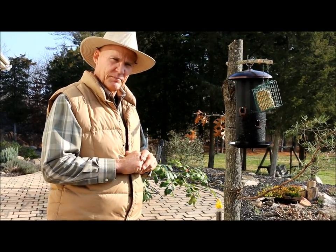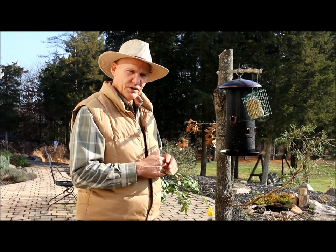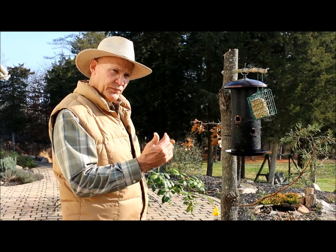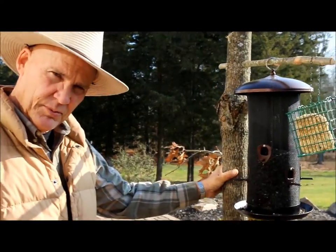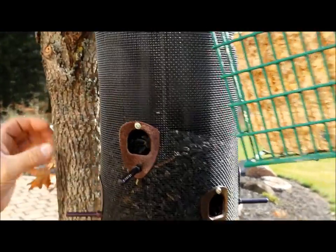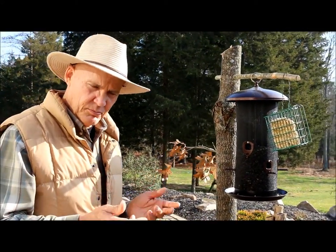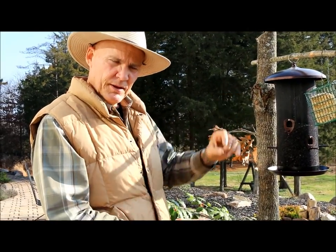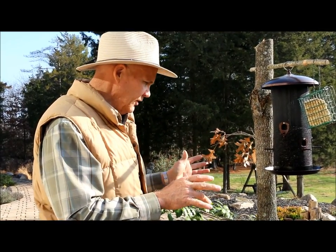It took me a couple of days to think about what resources I might have on my property — I have 10 acres here in Pennsylvania. I always like to repurpose things, so I wanted to create something natural looking. I took a log — about a four-inch diameter ash tree, which is a good hardwood — and used it as my pole. I sunk it into the ground about 20 inches and put concrete around it so it's nice and stable and secure.